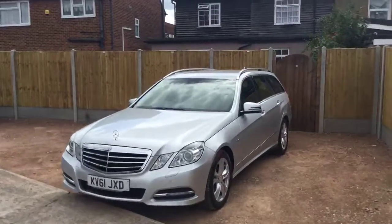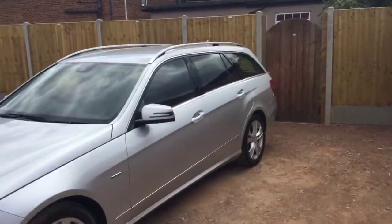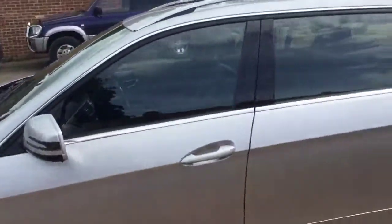Now available at McCarthy Cars: a 2011 Mercedes-Benz E200 CGI Avantgarde Edition Blue Efficiency. The vehicle is in metallic iridium silver finish with 17-inch Mercedes alloy wheels.